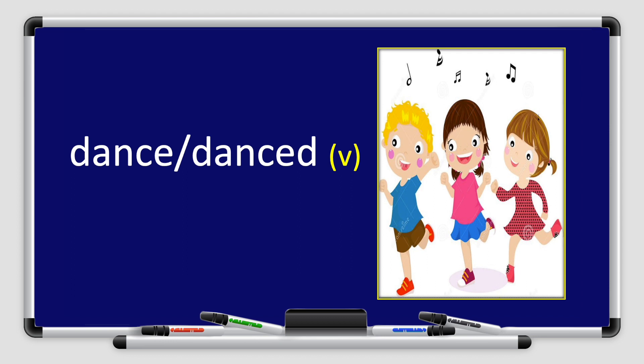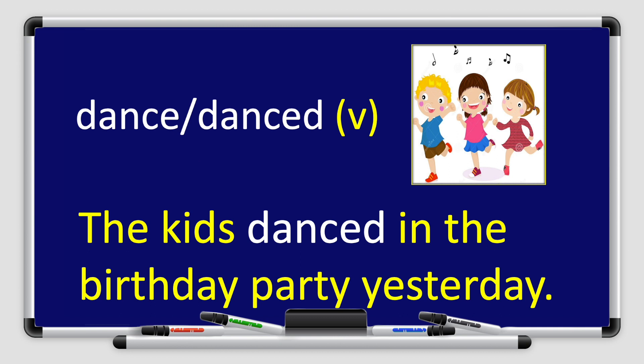Danced. Can you say it with me? Danced. Great job, boys and girls. Dance is a verb. Now let's use the word dance or danced in a sentence. The kids danced in the birthday party yesterday. Well done, boys and girls. Can you use the word dance or danced in a sentence? I'm sure you can.